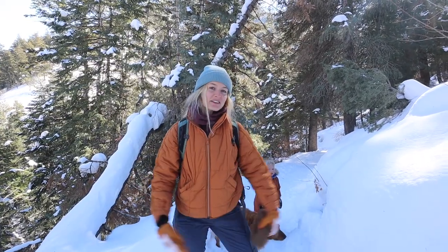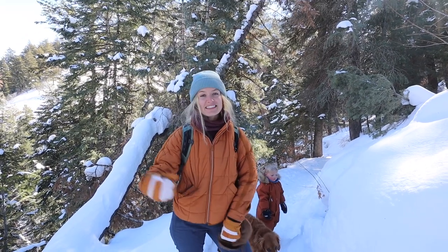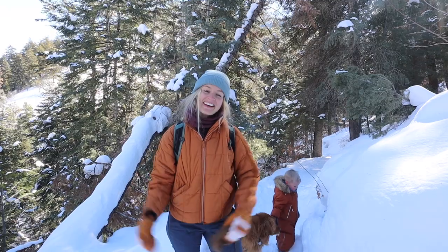Thanks so much for watching. If you have any questions about the winter hiking products I talked about, let me know in the comments and I'll have everything linked in the description. I'll see you in my next video.